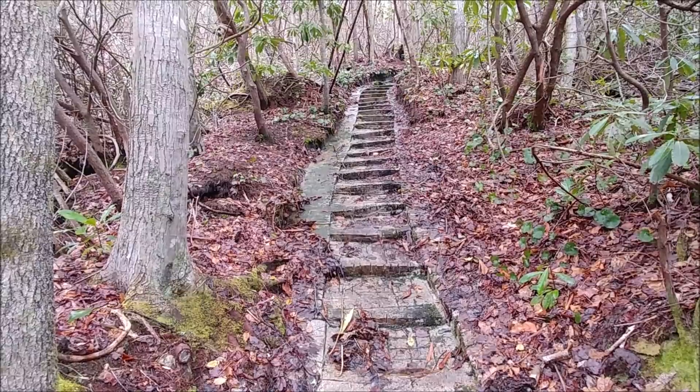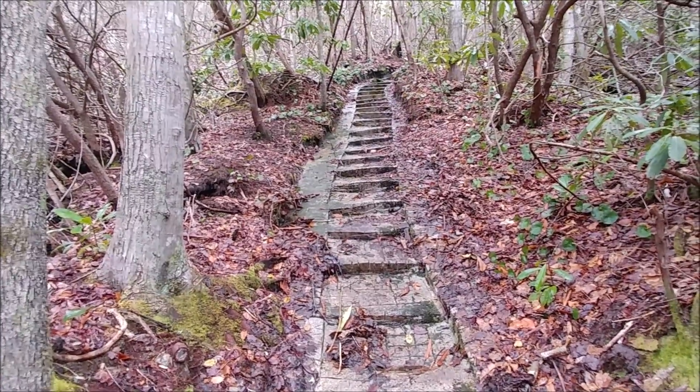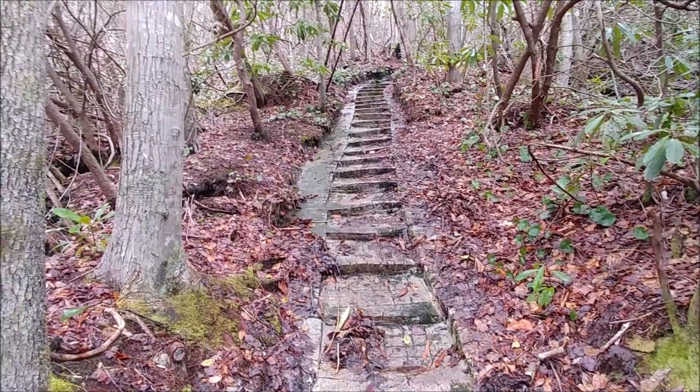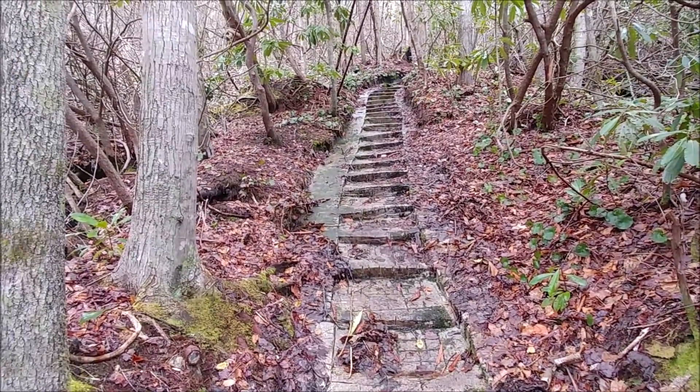I'm almost at the end of the Great Wall Trail. I just thought this was cool — they carved steps right into the rock.